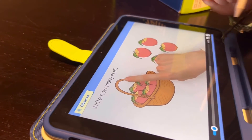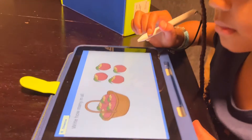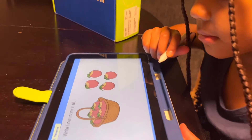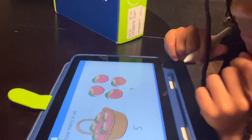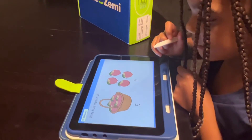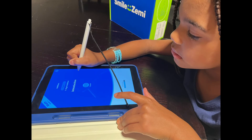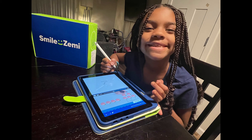Write how many in all. Let's use this picture to help us solve the problem. Two and three, five times!